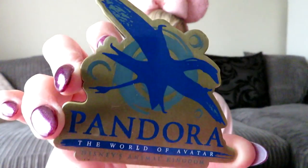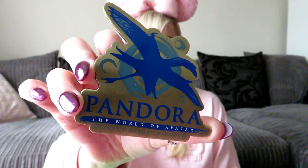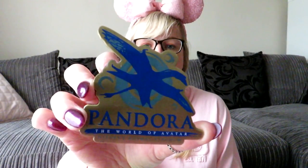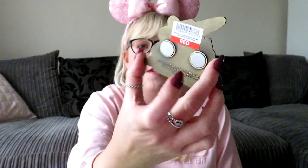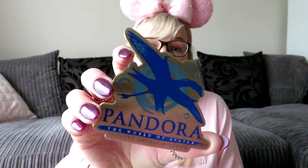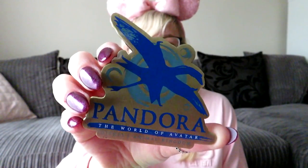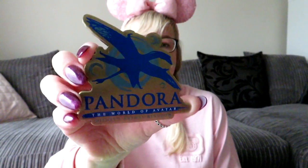That's all the pins we picked up. We always have to get a magnet — normally we get the year magnets, but they were getting a bit boring. So we picked up one from Pandora, since this was the first time we'd been to Avatar Land. It's a gold bronzy colour, and was around $10. If you want to know exact prices, I have receipts for everything — just comment below.